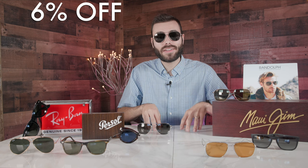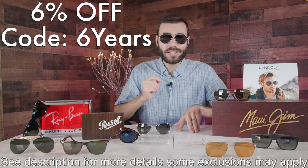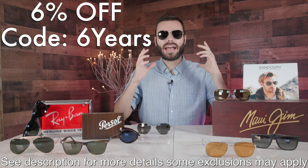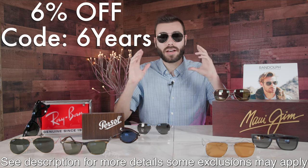To activate the 6% off savings, all you have to do is type in the promo code 6YEARS at checkout. That's because it's been six years since I started this YouTube channel, which is absolutely incredible. So I'm offering 6% off already crazy good deals on designer sunglasses.